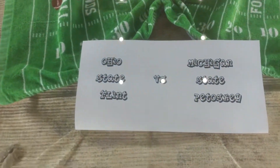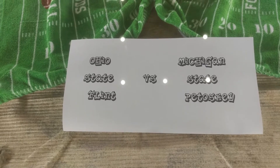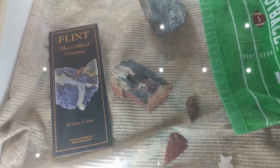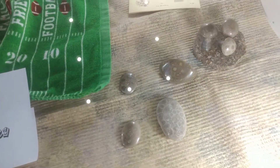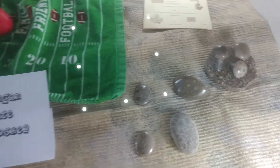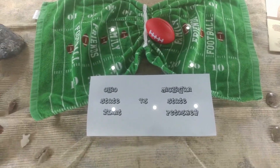This is about Ohio State versus Michigan — Flint versus Petoskey. You have the beautiful Flint over here, which I'm a little partial to, and then you have the beautiful Petoskeys over here, which I also love. Come cast your vote and decide which one is the better one.